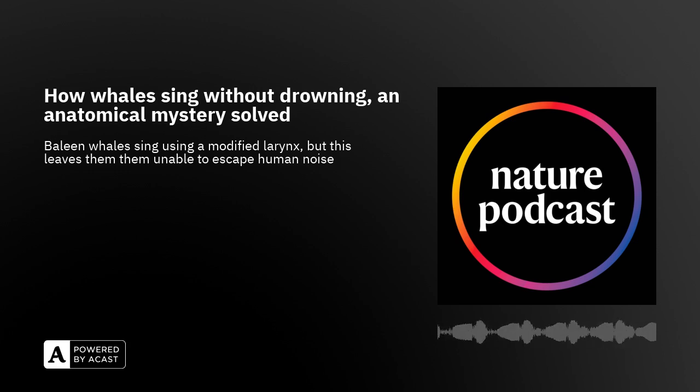That was Kun Elemans from the University of Southern Denmark. This piece was produced by Geoff Marsh, with some editing help from me, Noah Baker. If you want to read more about Kun's study, we'll put a link to the paper in the show notes. This piece is a little different from the kinds of things we often produce, and we'd love to know what you think of it. Please do get in touch — you can reach us on X, formerly Twitter, at Nature Podcast, or email us at podcast@nature.com.